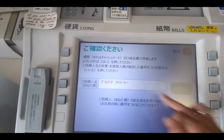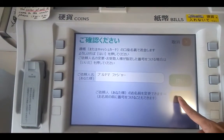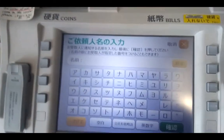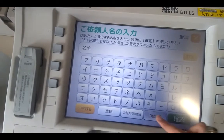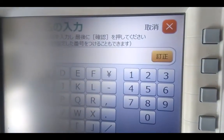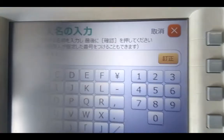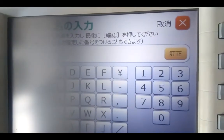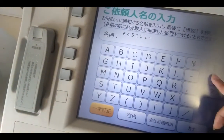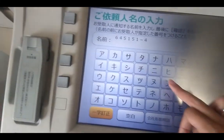Then enter the name as shown on your website. The reference was 6451 5 1 slash 4, then go back.